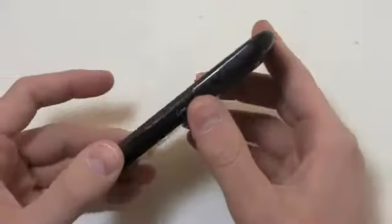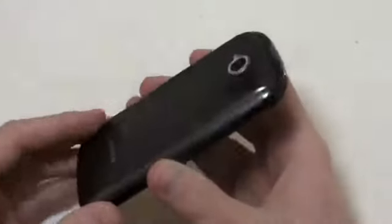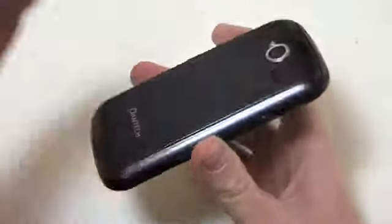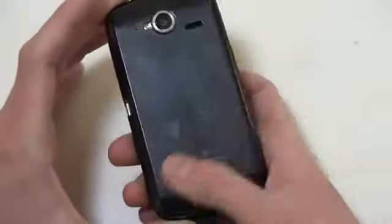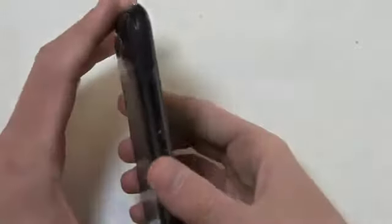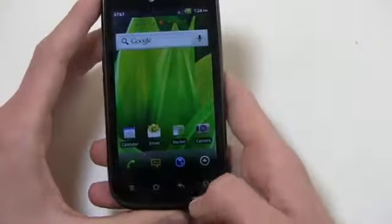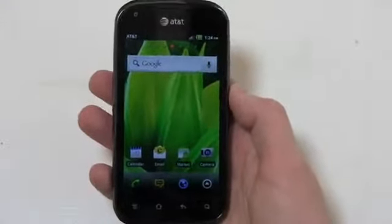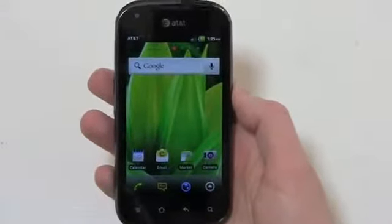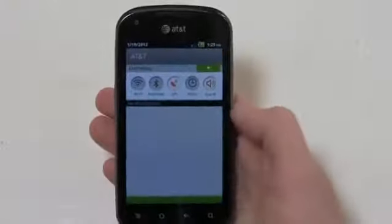In terms of how the device looks, it's got a mid-range feel. You've got your micro USB charging port on the right side, volume rocker on the left, and the 3.5mm headphone jack and power button up top along with the camera on the back. It looks like a metal battery door but it's actually plastic with a smooth surface that resembles metal, with the Pantech logo on the back. Capacitive buttons at the bottom: Menu, Home, Back, and Search. Four inches is a nice sweet spot, and for 50 bucks you really can't go wrong.